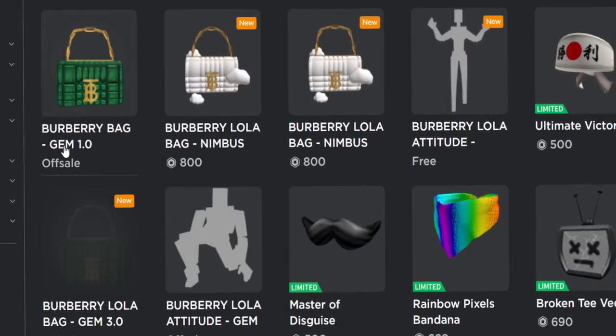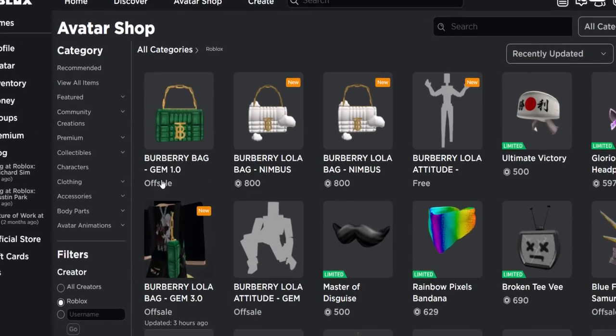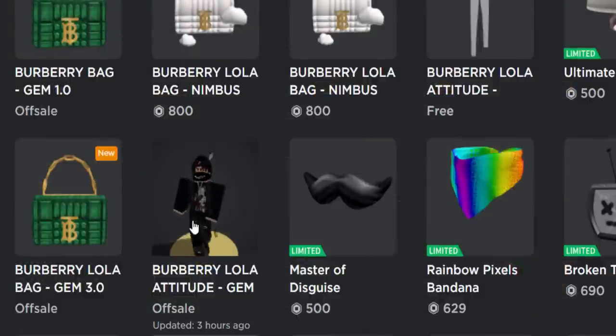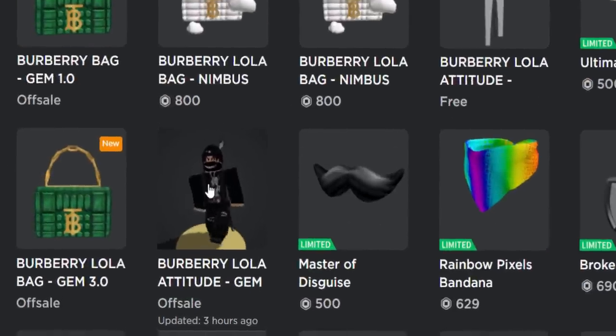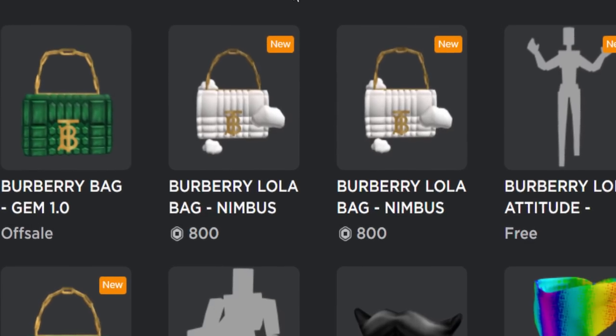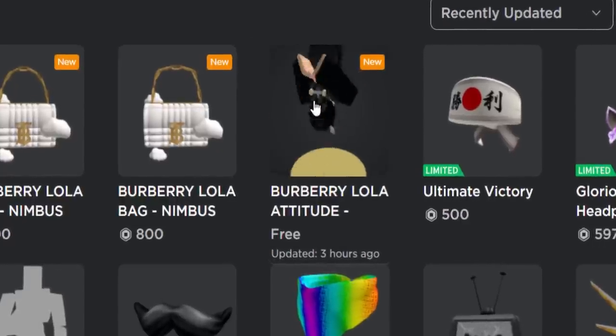The green bags from yesterday did not go limited, and that was like 21 minutes ago now. So I don't know what's going to happen to these but they're now off sale. Also the free emote from yesterday is now off sale — that was like the gorilla one or animal one, I don't really know, it was kind of weird. But for today's video guys, we have two new Burberry bags and we also have another free emote.